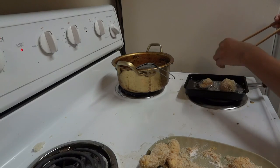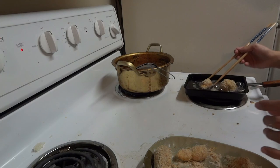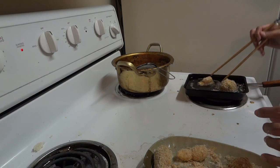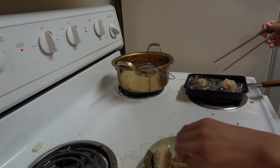Once you've coated all the mushrooms, go ahead and put a little bit of oil in a pan and fry them up. Remember, you don't need to fry them too long — they are mushrooms. So when the breadcrumbs are crispy, you are all done.